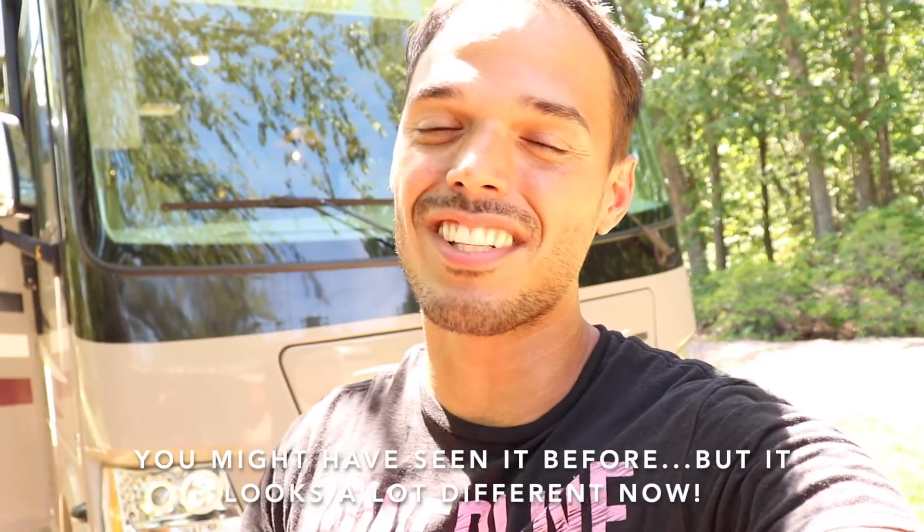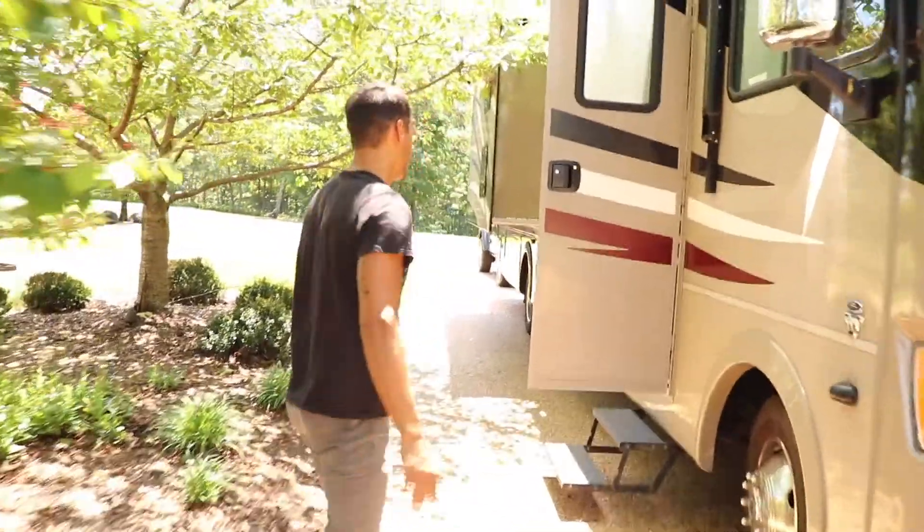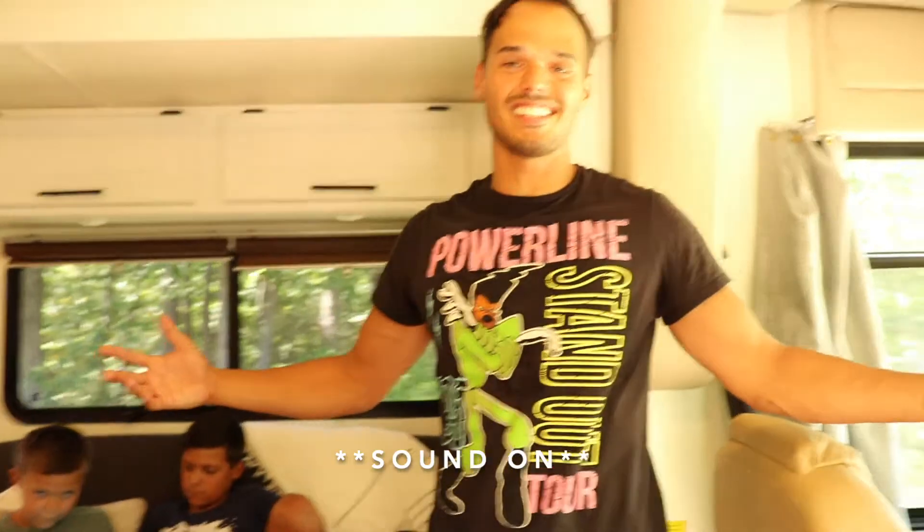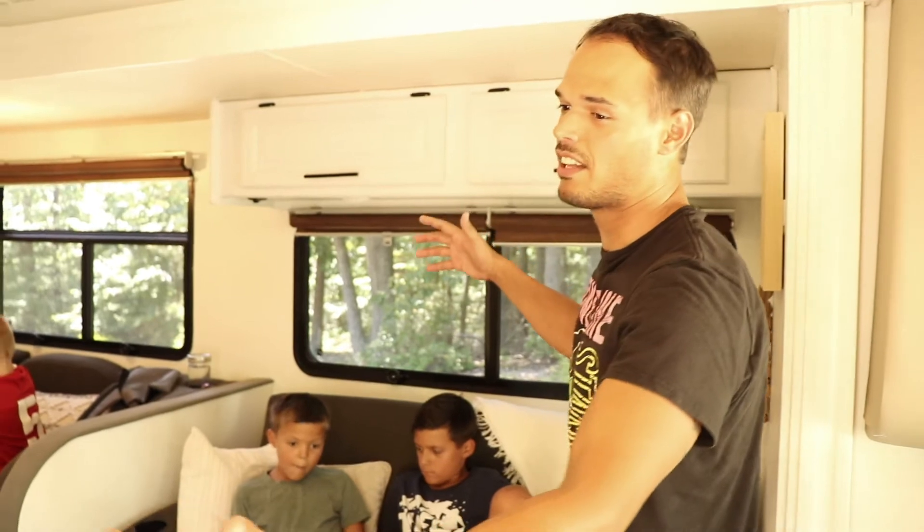You might have seen it before, but it looks a lot different now. Get ready for the tour. I want to just go room by room and show you all the things that we did, kind of all the features that we've added. And if you saw the video that we did before the walkthrough, then you will know that we've done a lot of things to this RV. The first thing I'm going to show you is the kitchen and the living room.